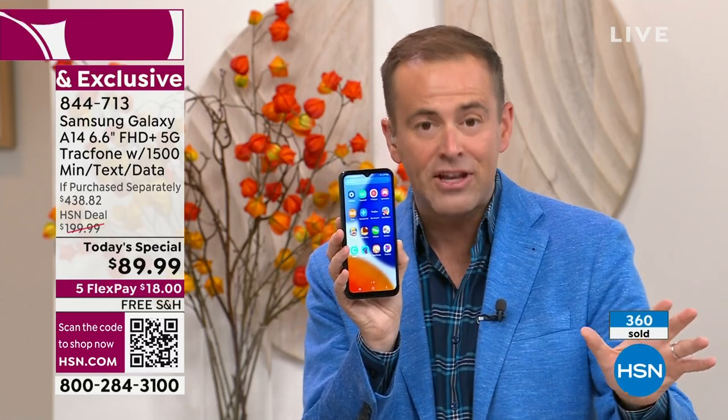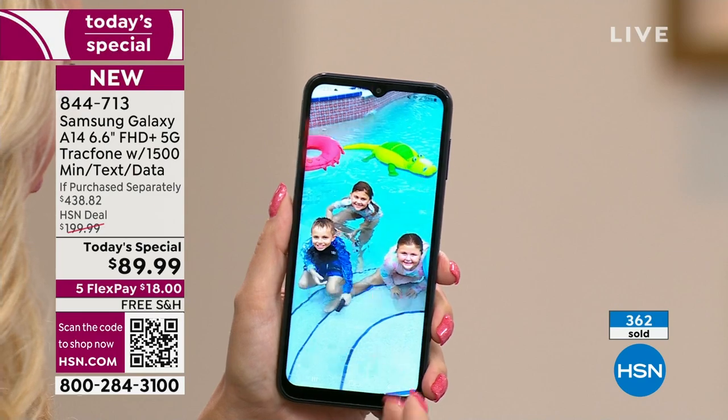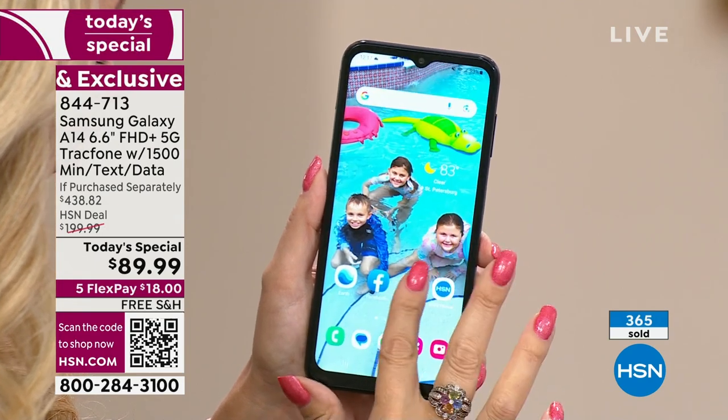Blazing fast speeds. It's yours to own with no contract, no fees, no ongoing anything. It is an unbelievable deal. If purchased separately, it's $438.82 — that's why 400 people have jumped on it instantly.